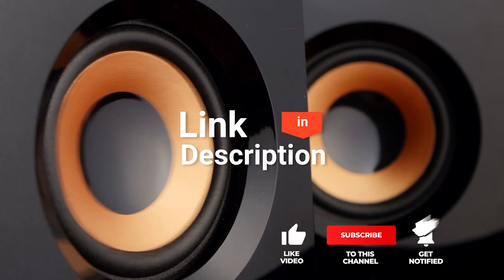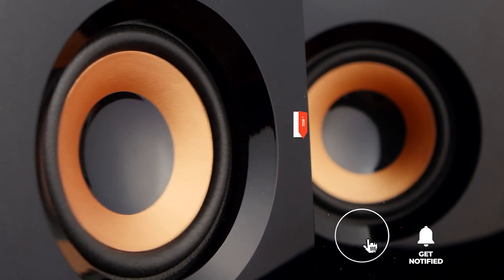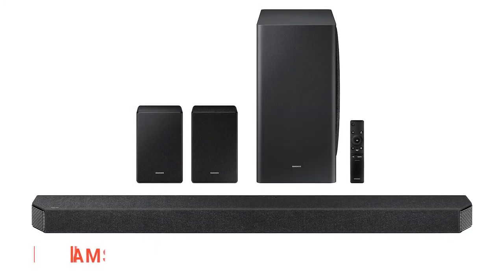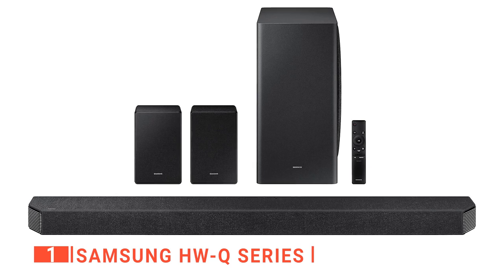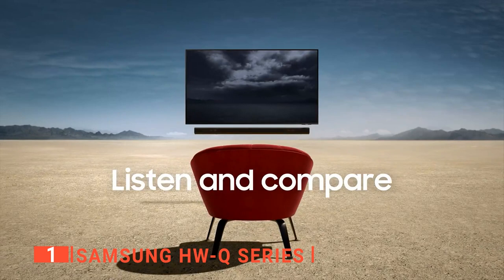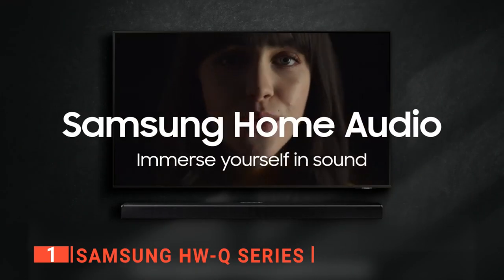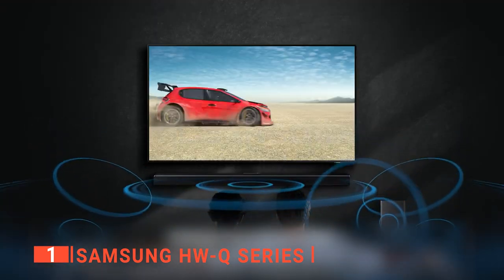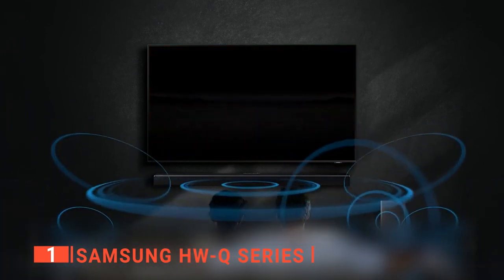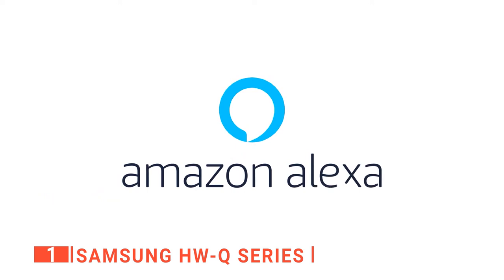Before we reveal number one, be sure to check the description below for the newest deals on each of these items, and subscribe to stay up to date on the best products on the market. Finally, our top home theater soundbar system is the Samsung HWQ Series. This top unit is the perfect solution for your home entertainment system, providing an advanced wireless sound solution that melds traditional wireless surround sound with state-of-the-art object-oriented audio to deliver an immersive experience. It comes with Amazon Alexa built-in for simple voice control of your home entertainment system.